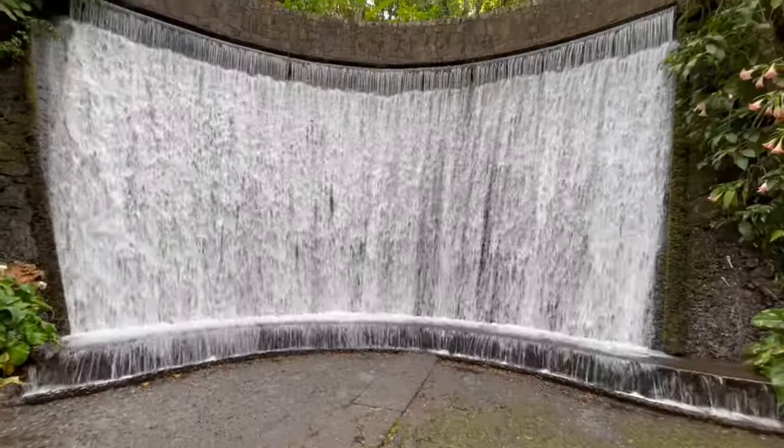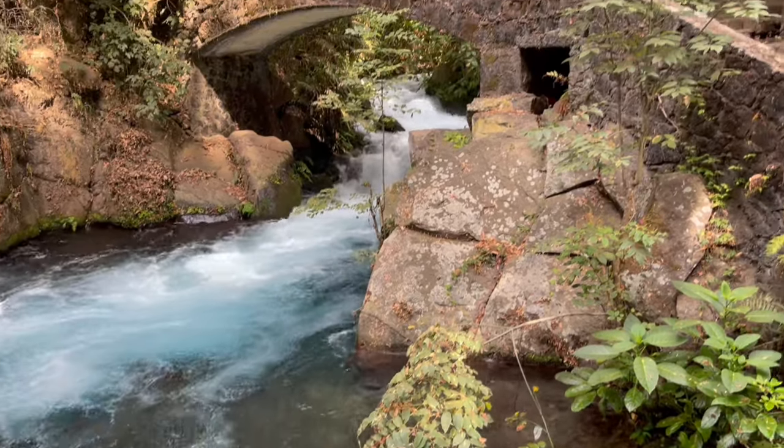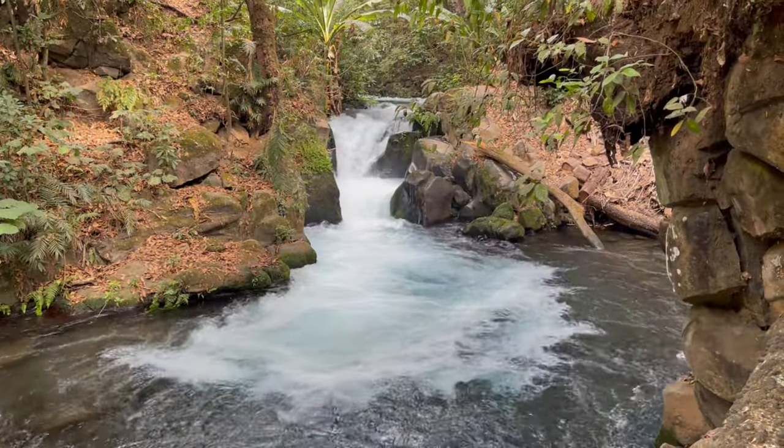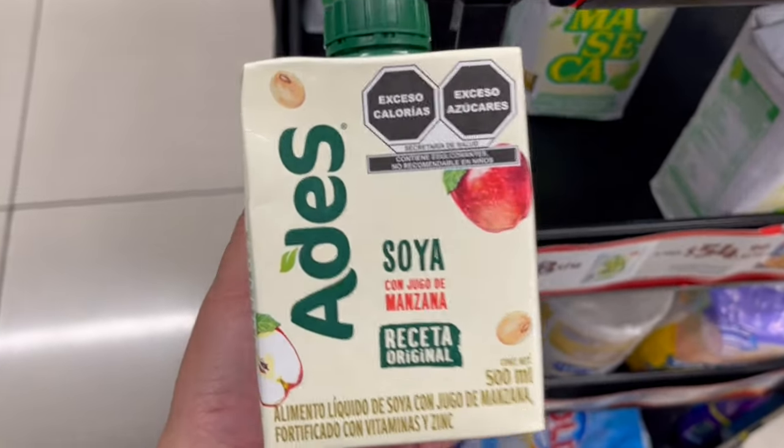Hey guys, so we're currently in the Parque Nacional — so beautiful and green. Can we just take a moment to admire nature's beauty and how crystal clear this water is? If you know, you know.